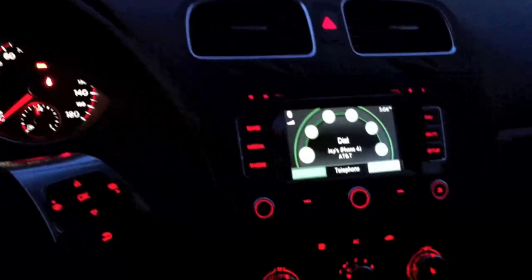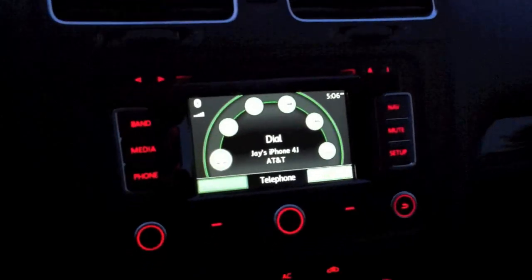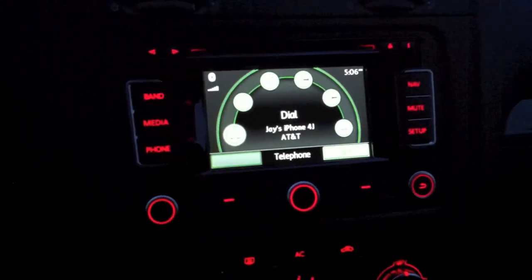Right now I'm sitting in my 2011 GTI Autobahn package. As you can see I have the RNS315 which is connected. It does have the phone and everything's set up right here. My iPhone is already connected — everything is good to go.